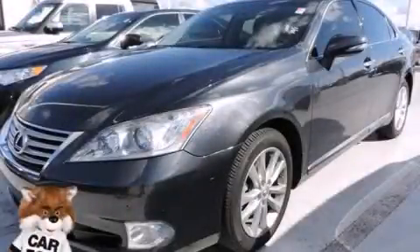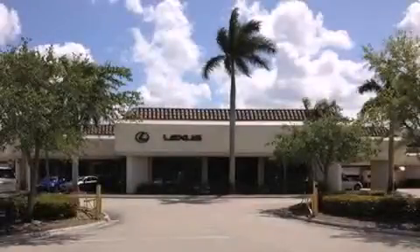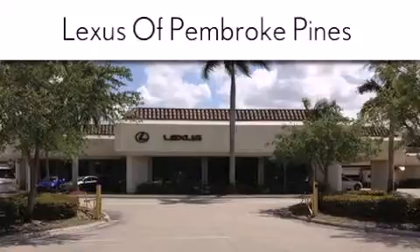Call now to find out how you can own this breathtaking vehicle. Thank you for considering Lexus of Pembroke Pines for your next new or pre-owned vehicle. If you have any questions,